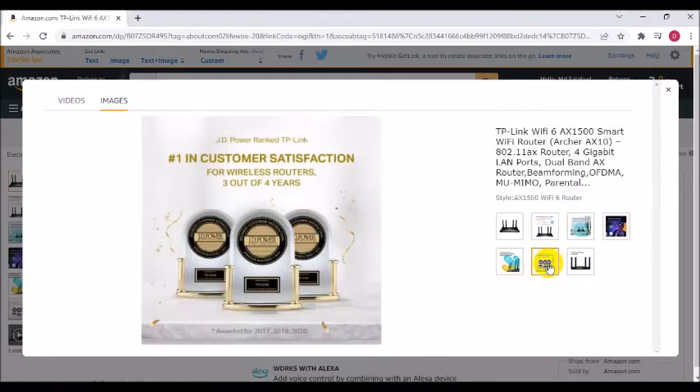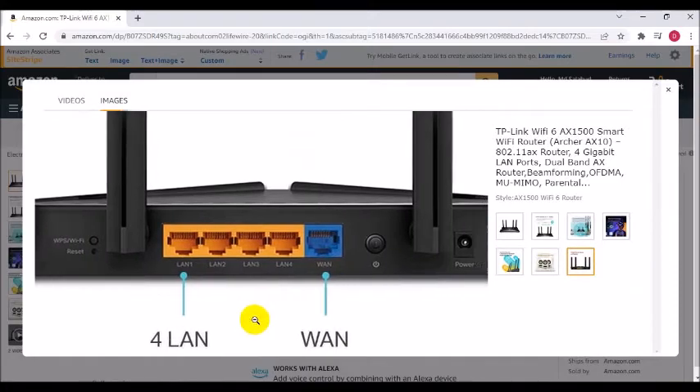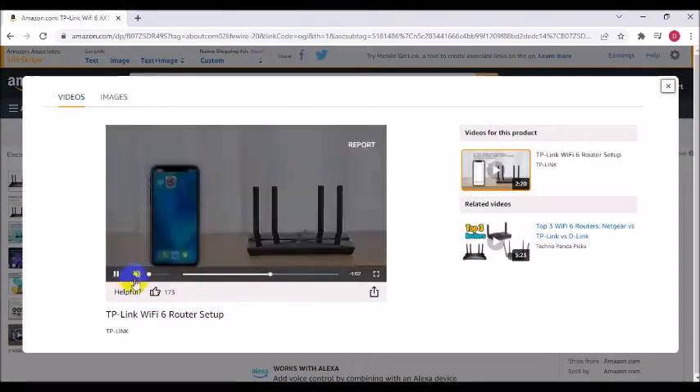Backward-compatible: the Archer AX10 supports all previous 802.11 standards, so all Wi-Fi devices work seamlessly. Works with all internet service providers.